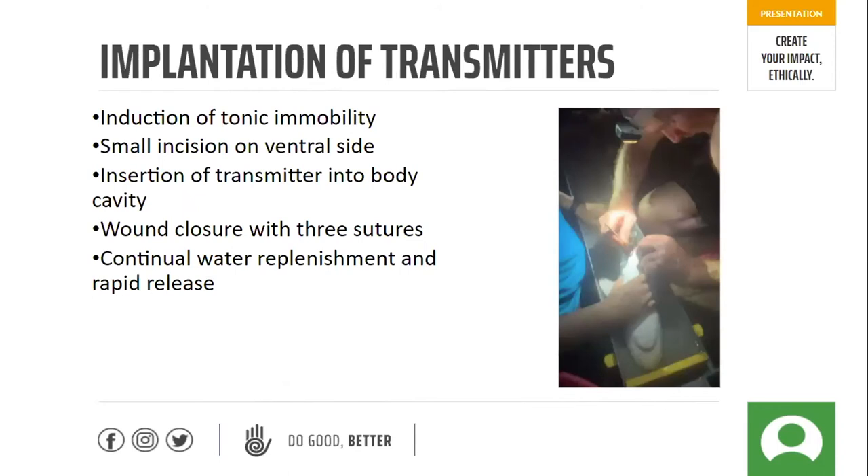How we went about implanting these transmitters: we combined it with our PIT tag survey, going out at the same time. We catch a shark and if it's appropriate and healthy for the survey, we place it in our workup station. We turn it upside down, which induces tonic immobility — essentially putting the shark into a hypnotic state, as good as anaesthesia. We then make a small incision on the ventral side, insert the transmitter into the body cavity, and close the wound with three sutures. We continuously replenish the water in the trough to keep oxygen levels up, and the shark is back in the water in about four or five minutes total.